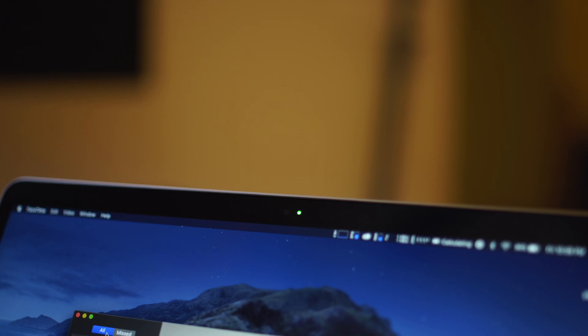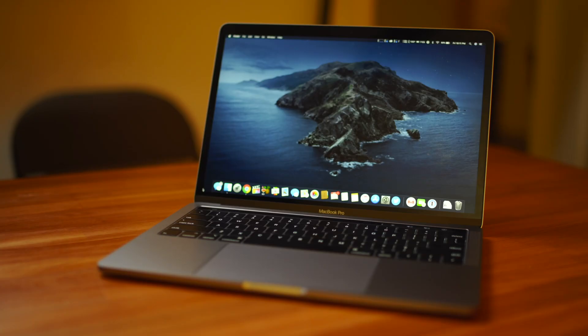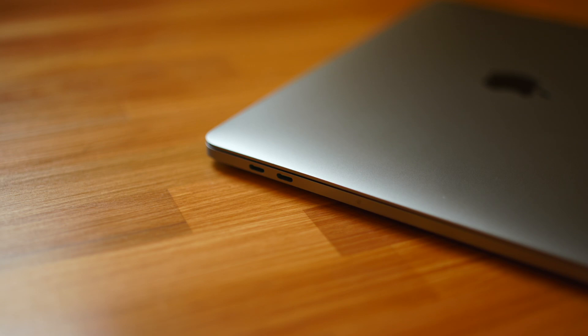So the same crappy webcam, the same crappy speakers, the same low-resolution 13-inch display, and the not-so-impressive dual Thunderbolt 3 ports. But this video isn't about the shortcomings of the entry-level 13-inch MacBook Pro — rather, is it capable of 4K video content creation?